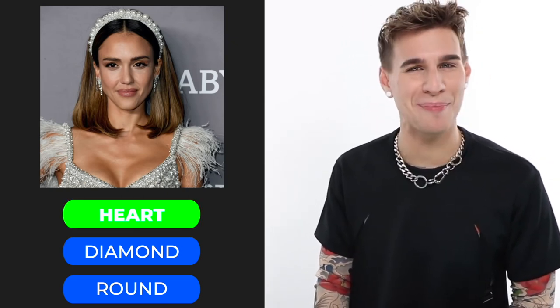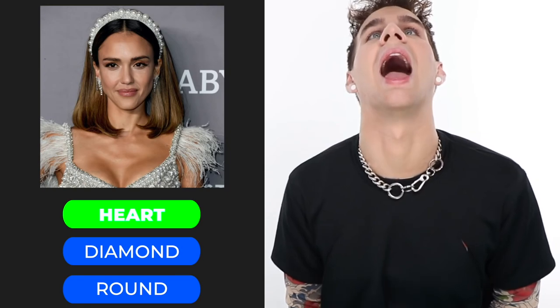Up next we have Jessica Alba. Is she a heart shape, a diamond, or round? If you chose heart shape, you'd be correct. You can see that her hairline comes down into a point — also known as a widow's peak, which heart-shaped faces typically have. Her cheekbones don't come too far out, her forehead's definitely wide, and her chin comes to a point giving you the heart effect.